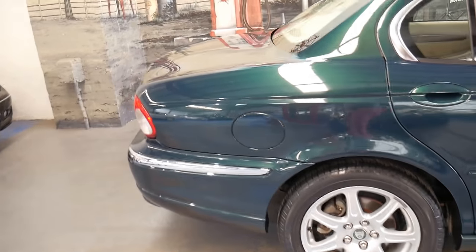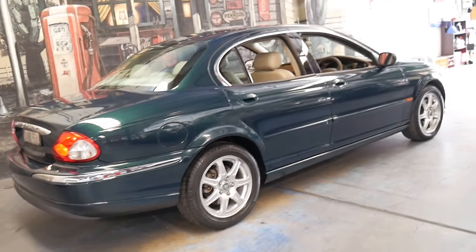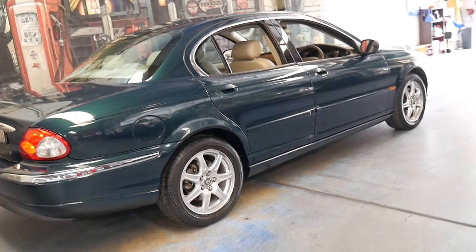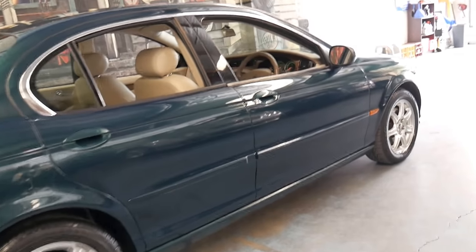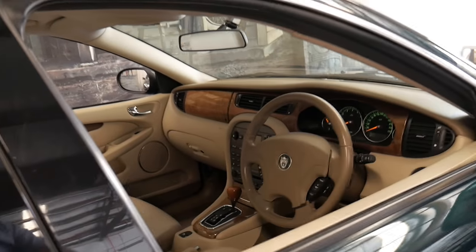It's British Racing Green with cream leather interior and it's in absolutely beautiful condition. It's got two original remote keys, Pirelli tyres, and an excellent service history which I will show you.